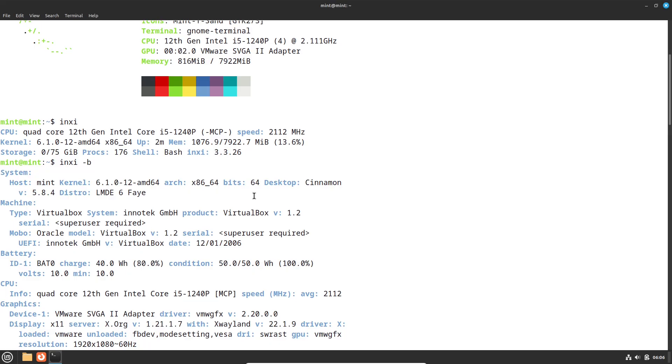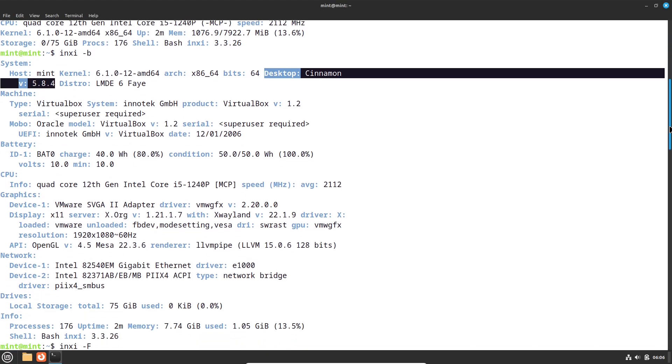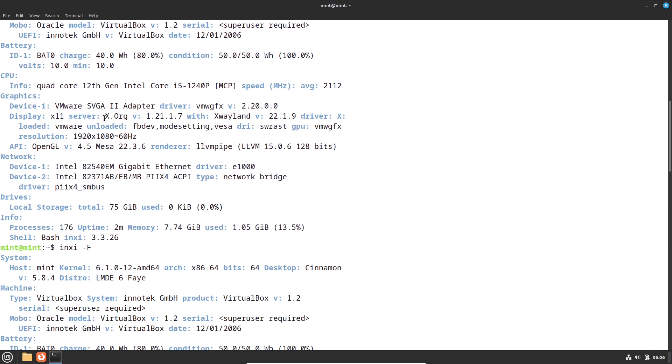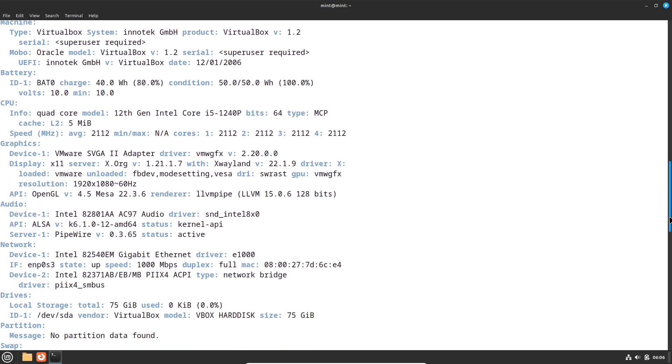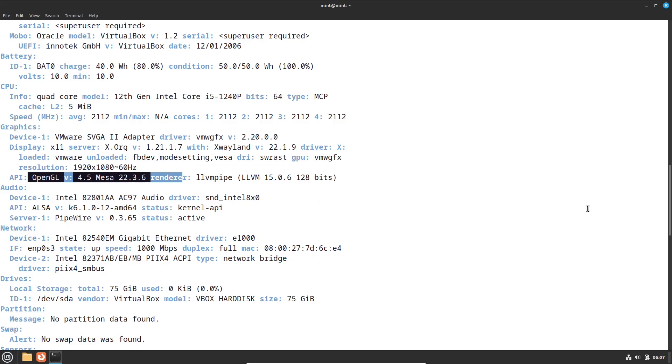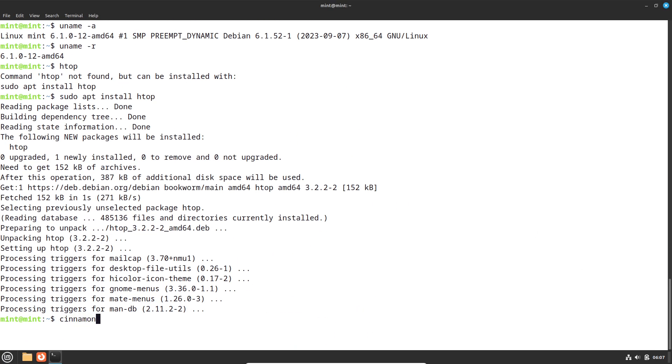Debian provides a solid, stable base known for its reliability in server and desktop environments. Mint layers over Debian's backbone the user-friendly Cinnamon desktop, which users can easily navigate without prior Linux expertise. LMDE shatters the stereotype of Debian being complex by smoothing out the user interface and software management process.